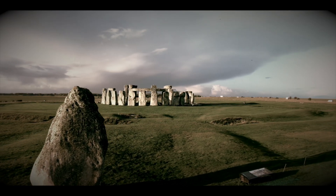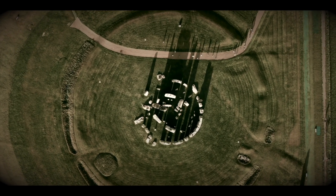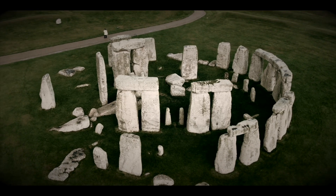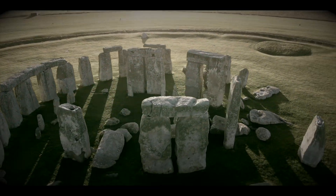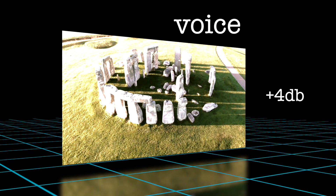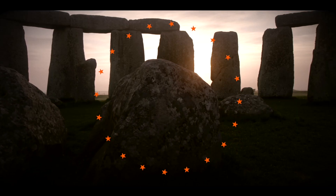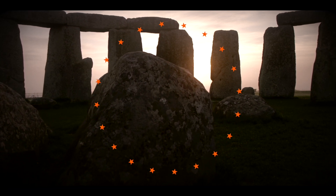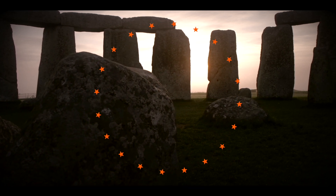The placement of the stones is capable of amplifying the human voice by more than four decibels. Music and other sounds would have been enhanced for someone standing inside the outer circle of stones. Speech from the center of the ring had perfect clarity.